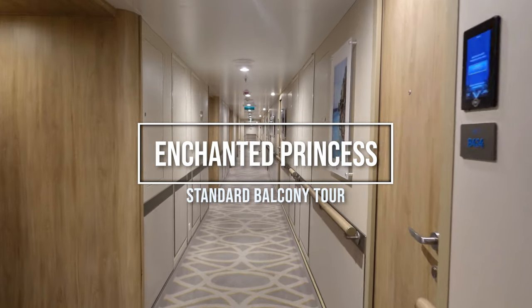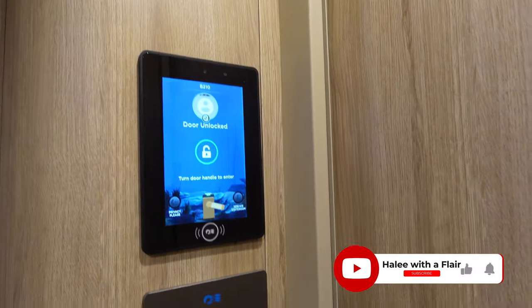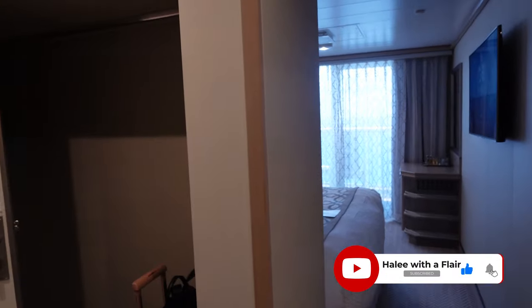Welcome to my room tour of a standard balcony on Enchanted Princess. If you are new here, don't forget to like and subscribe. My name is Haley and I make lots of travel content.